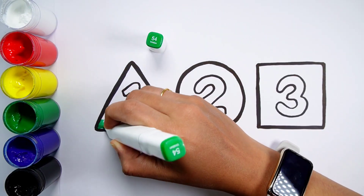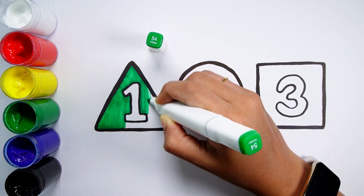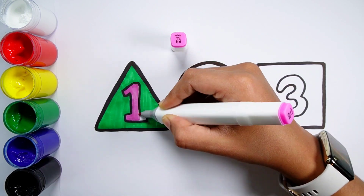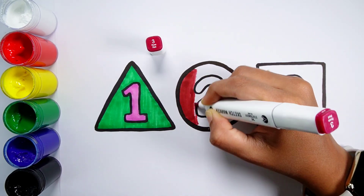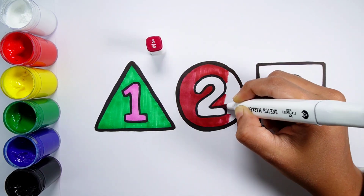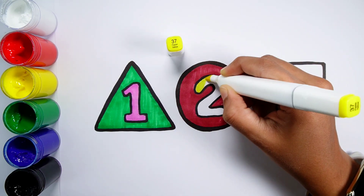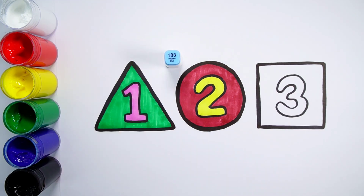Viridian green color. Pale purple color. Rose red color. Pastel yellow color. Tallow blue color.